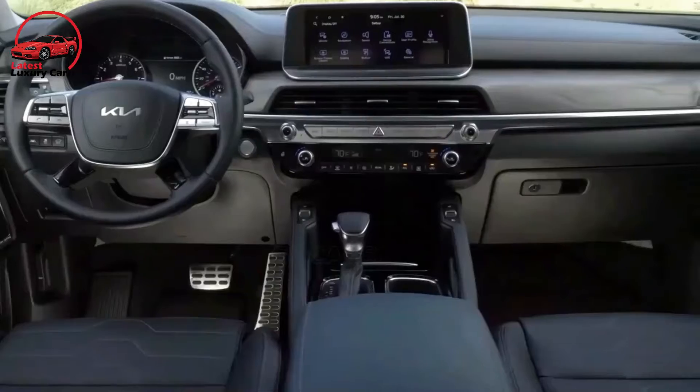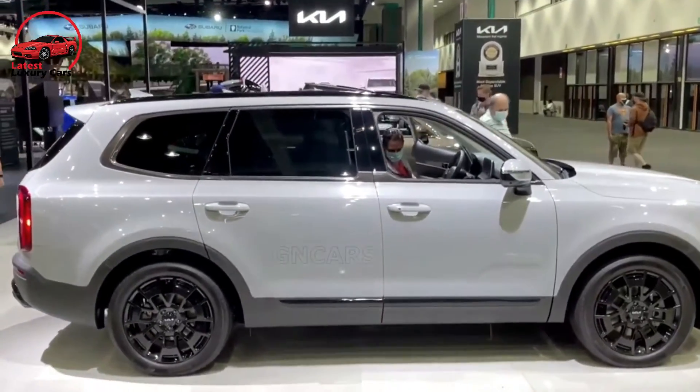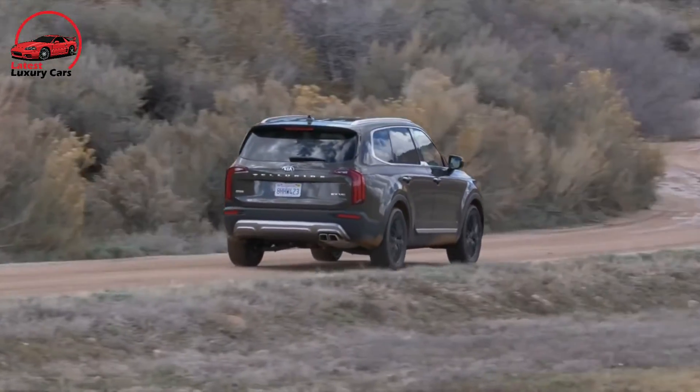The all-wheel-drive Telluride tested on our 75-mph highway fuel economy route returned 24 mpg, matching its government rating. The Volkswagen Atlas also earned 24 mpg while the Honda Pilot got 27 mpg during the real-world test.